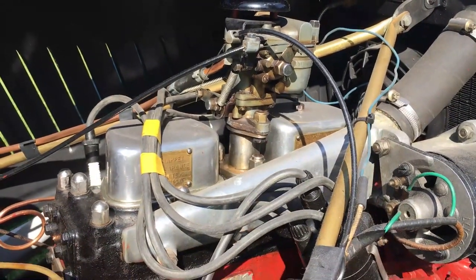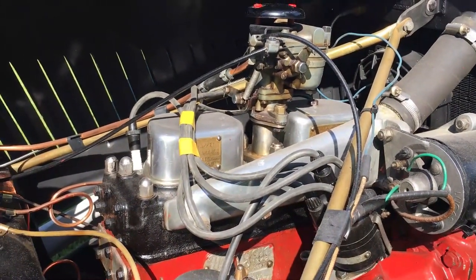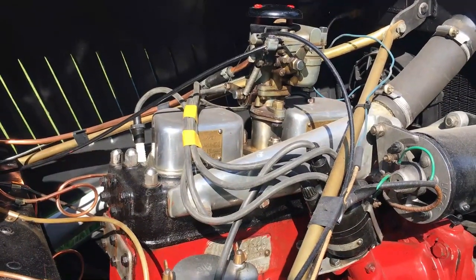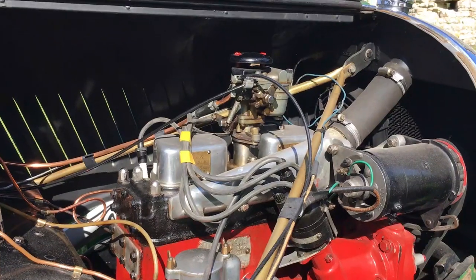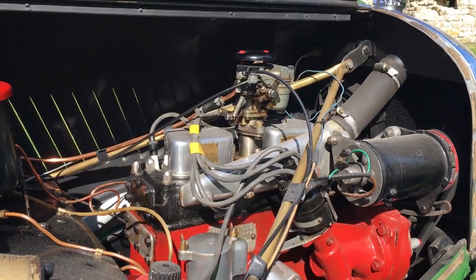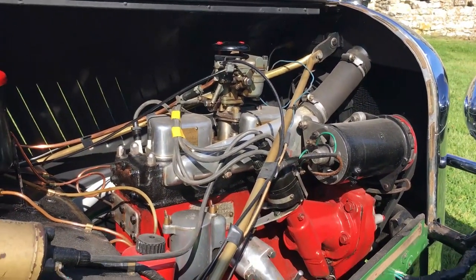This is an inlet-over-exhaust Coventry Climax engine — an F-head — so you have side-valve exhausts and overhead inlet valves. As I say, it won't do 100 miles an hour now; it happily cruises at 54 miles an hour and will do 70, but I think that's pushing it.